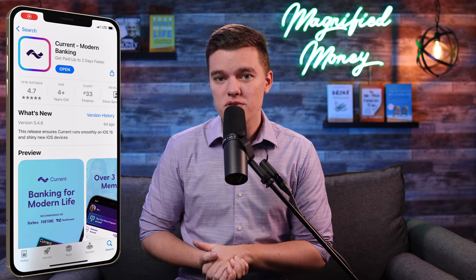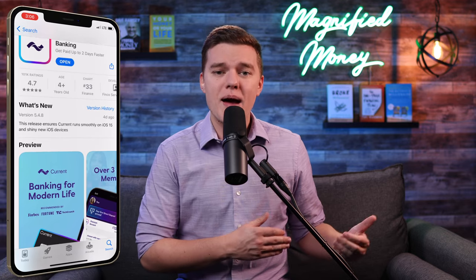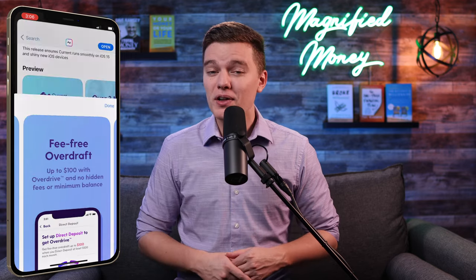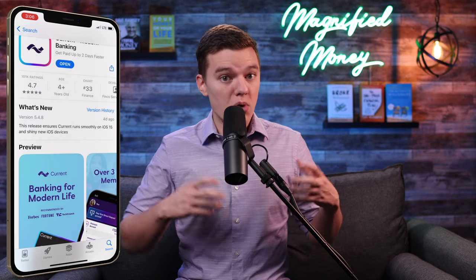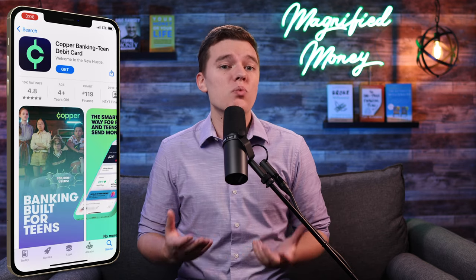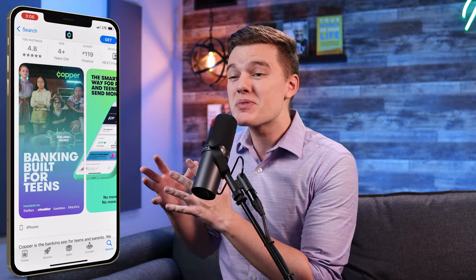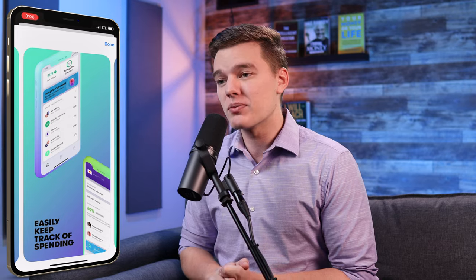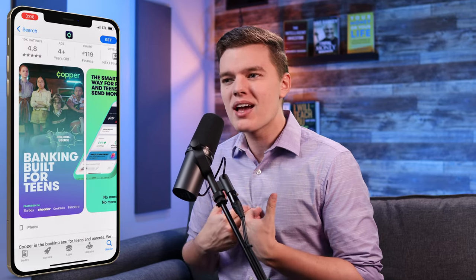The Current app has nearly 100,000 reviews with nearly 5 stars on the iOS App Store alone, while Copper only has around 10,000 reviews with nearly 5 stars. However, that is not a fair comparison because Current is a broader platform catering to a wider audience while Copper is specifically aimed at teenagers. That aside, both platforms are incredibly highly rated by their users.